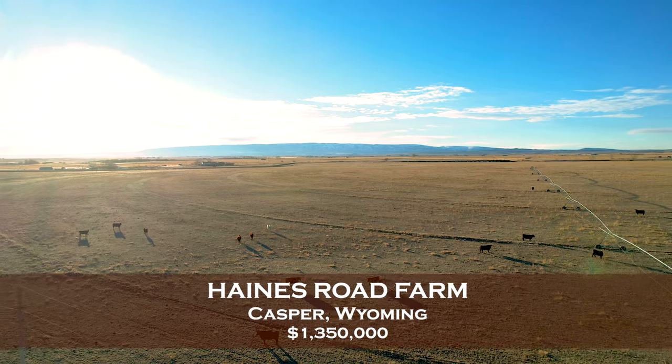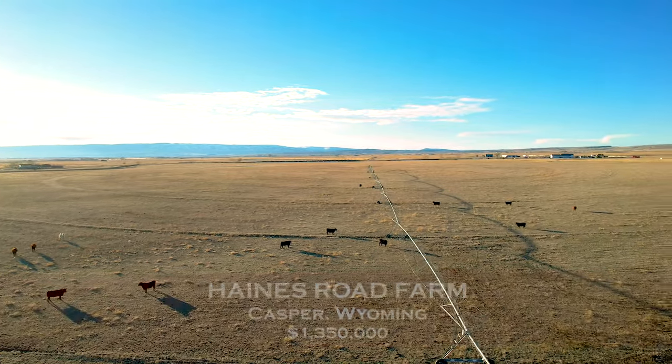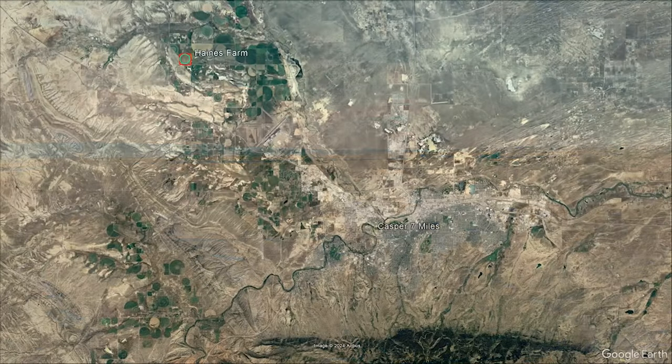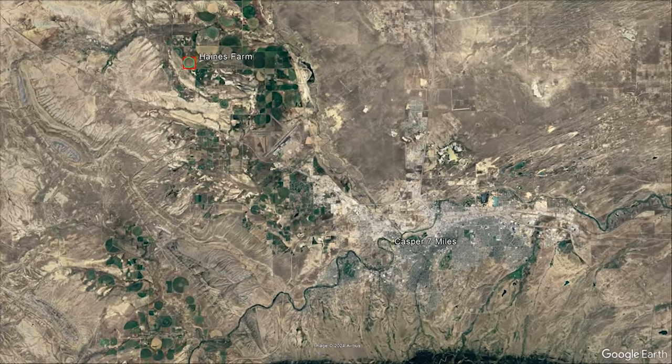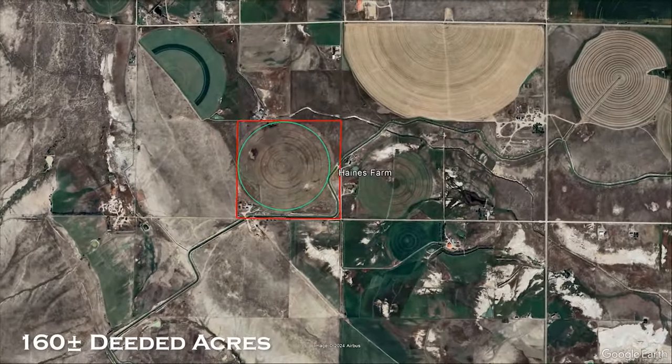Clark and Associates are proud to present the Haines Road Farm in Casper, Wyoming. Located just seven miles west of Casper, this 160-acre farm is at the end of Haines Road.